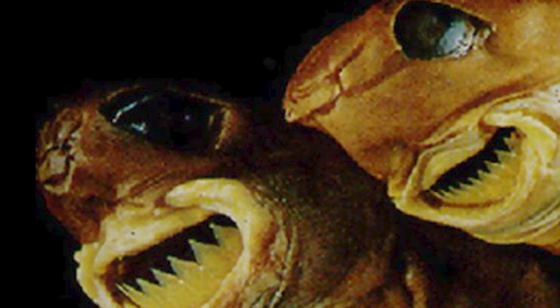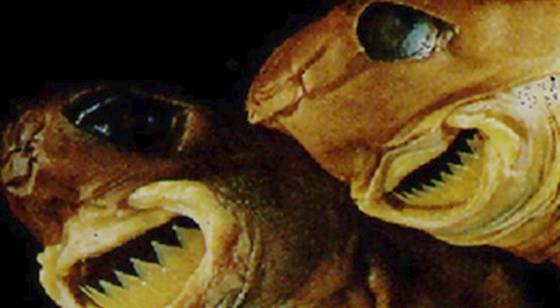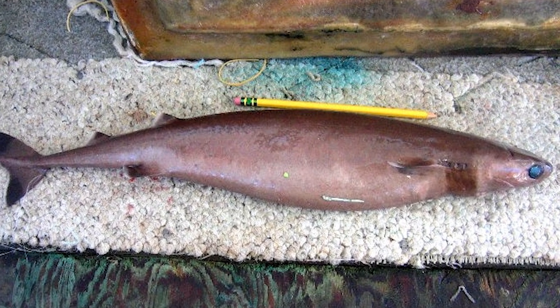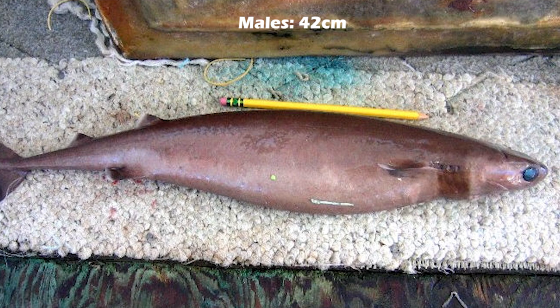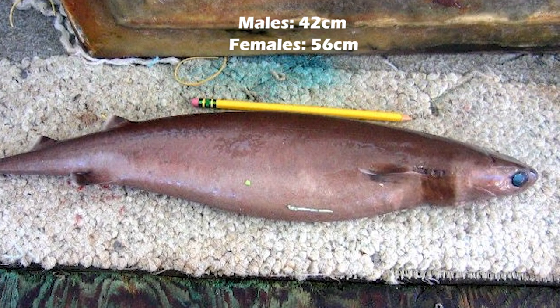Cookie Cutter Sharks are a deep water species, and they look really creepy with very large eyes and a round-shaped snout. They are relatively small — males can reach up to 42 cm in length, while females can grow as long as 56 cm.